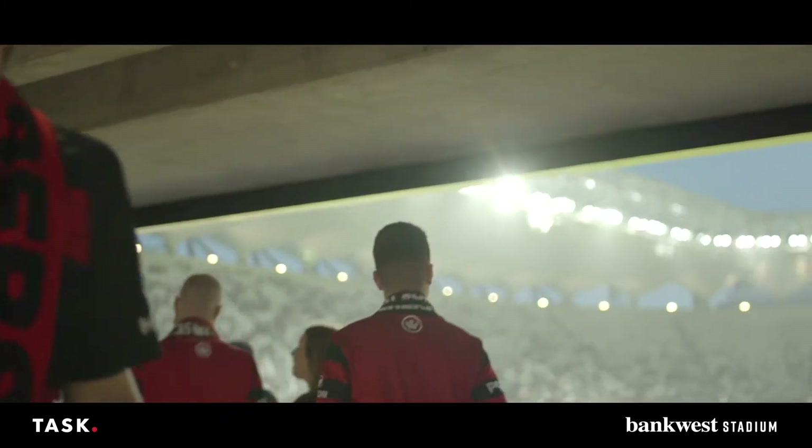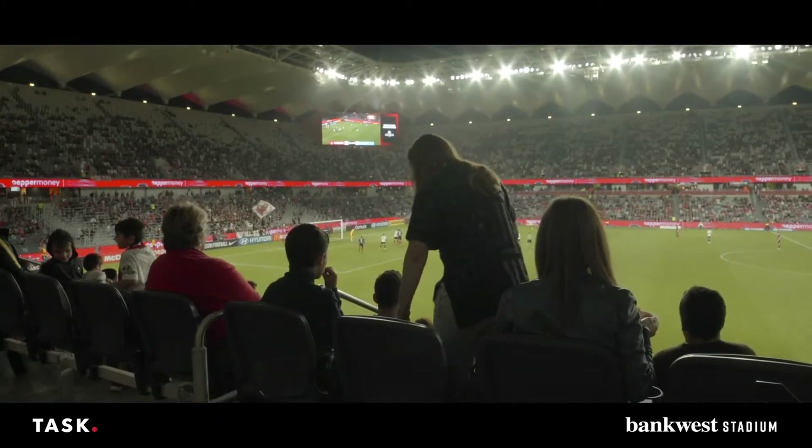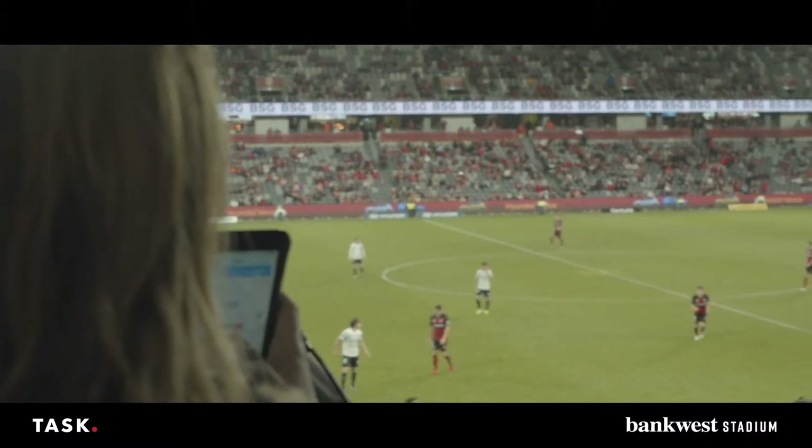Technology has definitely changed the fan experience. Don't want to go too far though, because people are here for a live experience. It's about a guest experience. I think that's where the technology piece should lie.